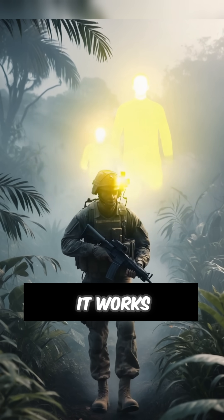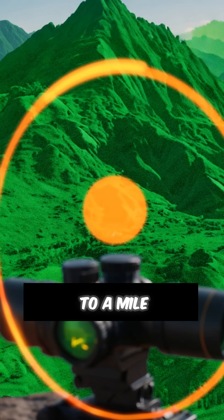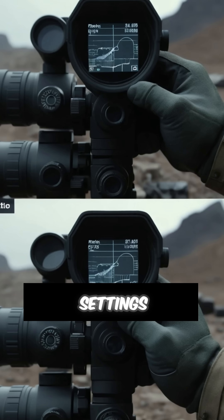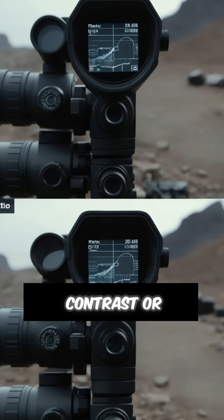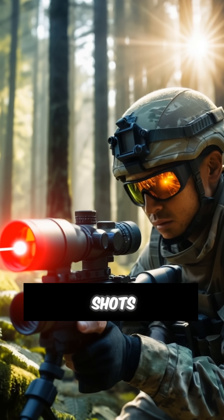Unlike night vision, it works through smoke, fog, or camouflage, spotting targets up to a mile away. Adjustable settings fine-tune contrast or range, and some models integrate with laser rangefinders for precision shots.